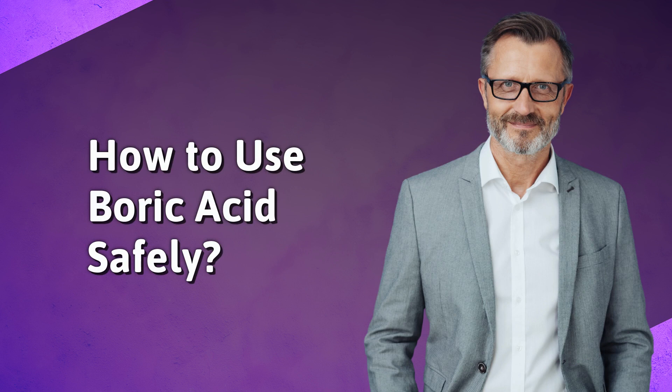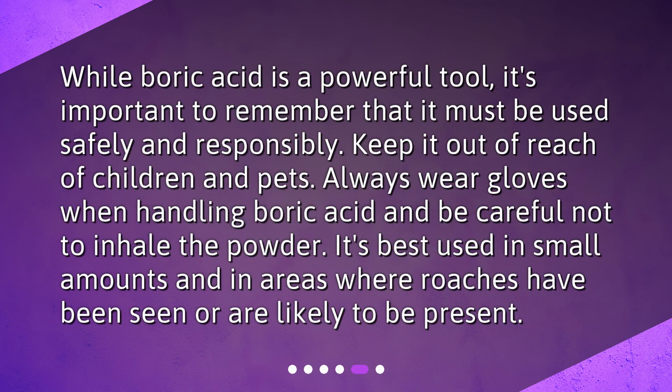How to use boric acid safely? While boric acid is a powerful tool, it's important to remember that it must be used safely and responsibly. Keep it out of reach of children and pets. Always wear gloves when handling boric acid and be careful not to inhale the powder. It's best used in small amounts and in areas where roaches have been seen or are likely to be present.